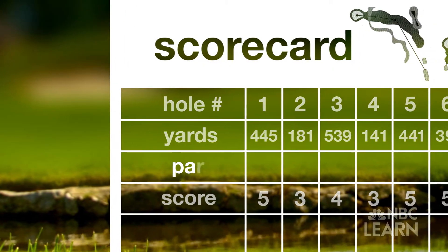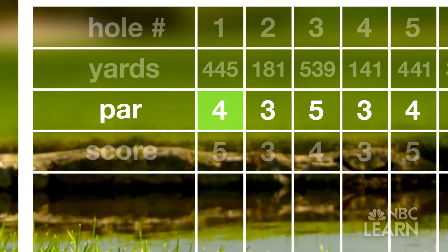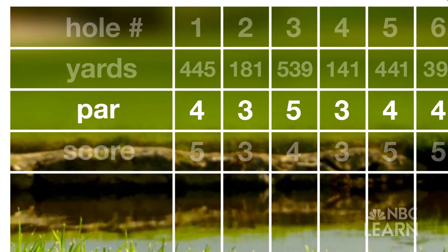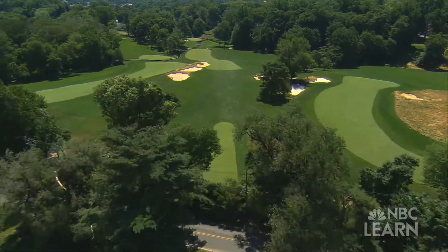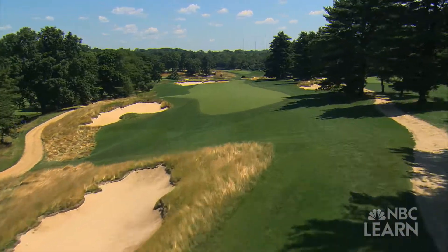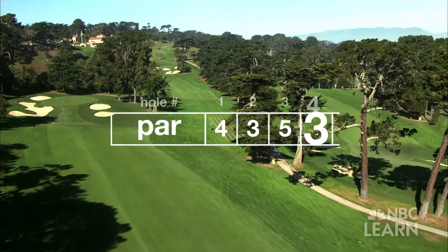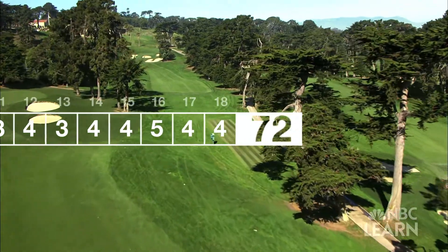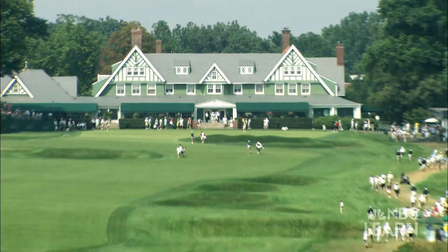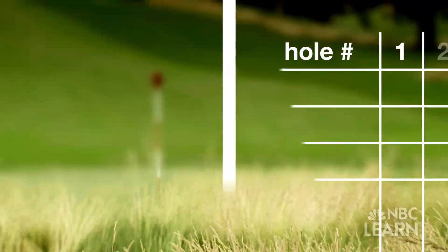The scorecard also lists par for the course, with par for each hole usually set at three, four, or five strokes. Par is the expected score for a hole or for a round. For 18 holes, generally most courses would fall into a total par of 72, made up by the total of the pars on each of the holes. Scores can also be determined by comparing the number of strokes to par.